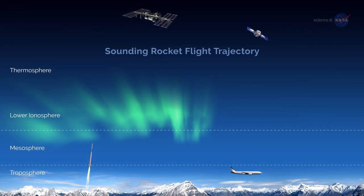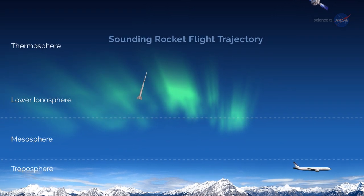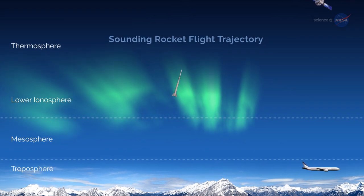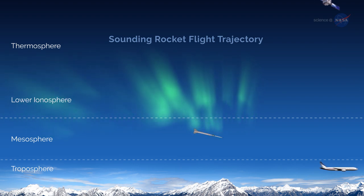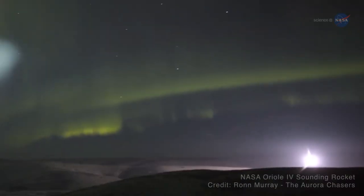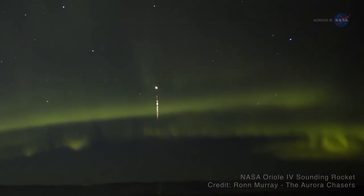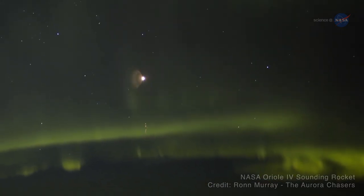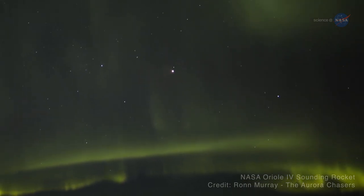Sounding rockets are especially well suited for studying areas of Earth's upper atmosphere inaccessible by orbital missions, providing the only way to directly sample the lower portion of near-Earth space with scientific probes. Furthermore, they are ideally suited to position an experiment for an up-close look at auroras, beautiful green curtains of light that sometimes dance across the night sky.